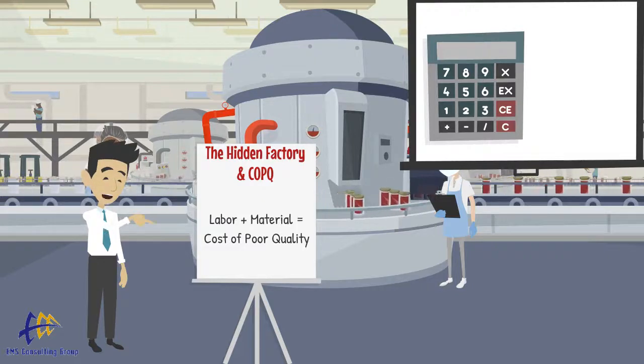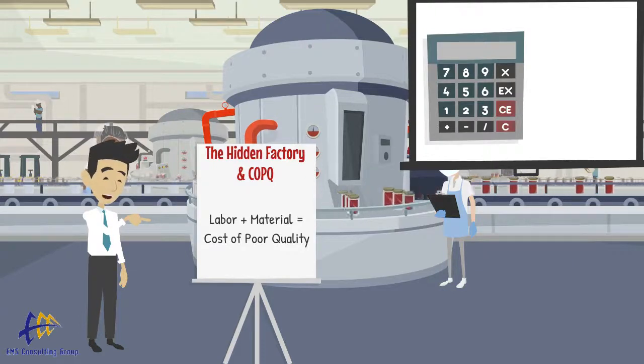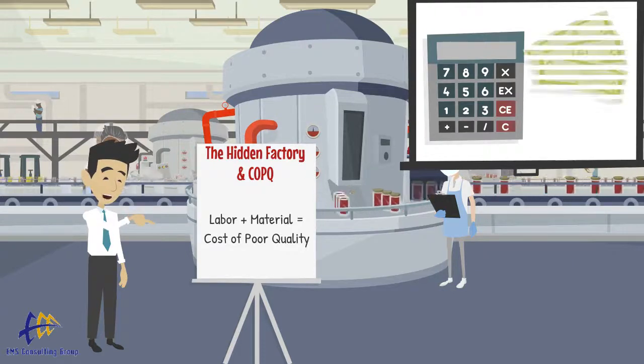Then, we determine the material costs, if any, associated with the defects. And finally, we add all of the labor and material costs.